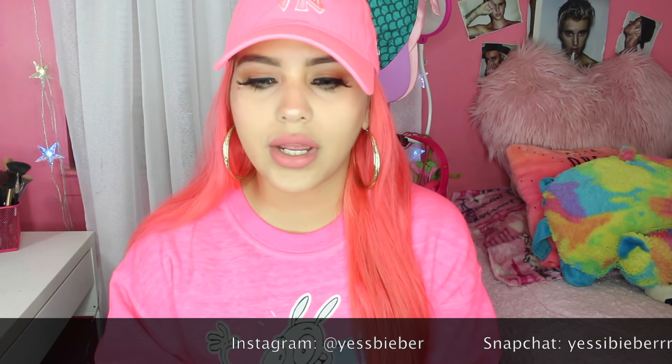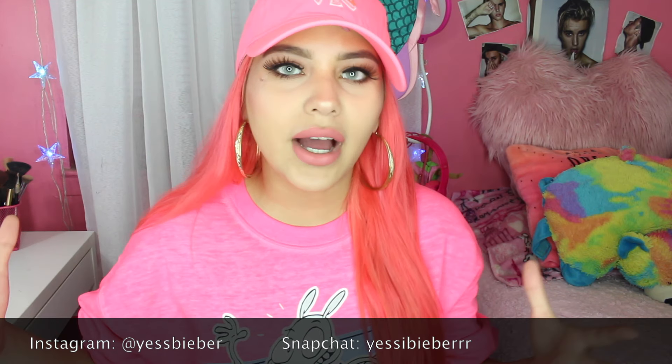Hey guys, it's Yesi Bieber, welcome back to my channel! Today I'm doing a unicorn-inspired themed video — more like a unicorn collection video, just showing you some of my favorite unicorn products that I own. What inspired me was obviously the Unicorn Frappuccino from Starbucks.